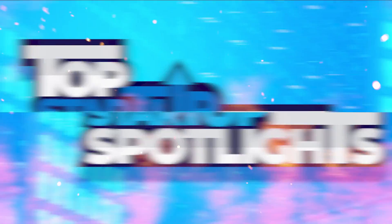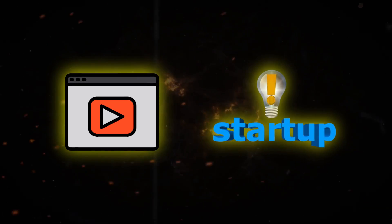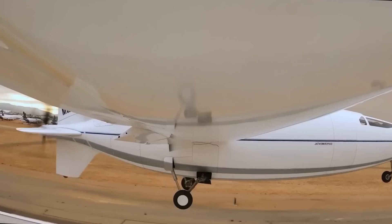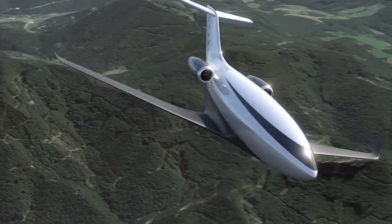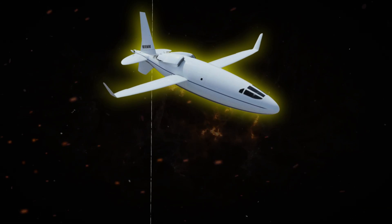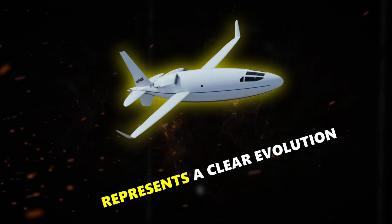Welcome to the Top Startup Spotlights series, where we make videos about the most innovative startups. The 800L takes inspiration from the Celera 500L, an aircraft that garnered significant attention for its unique design. However, the 800L represents a clear evolution, sporting several key distinctions.